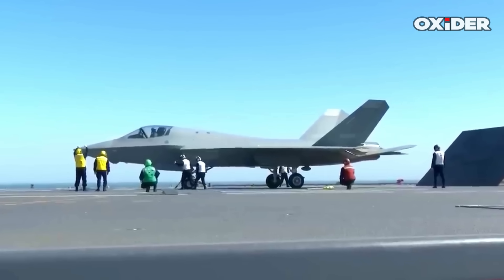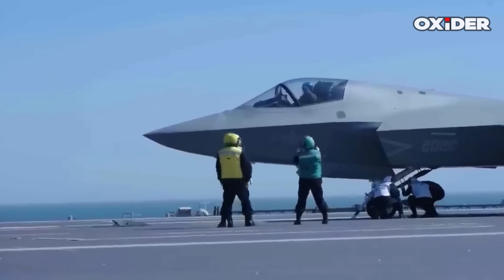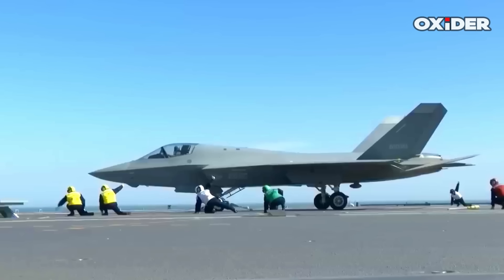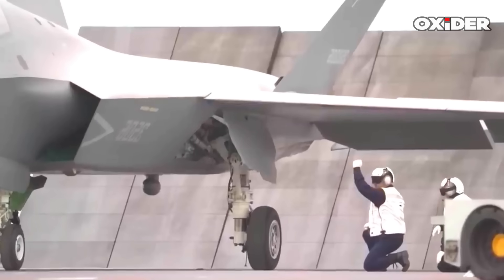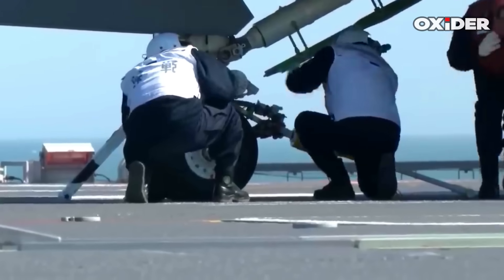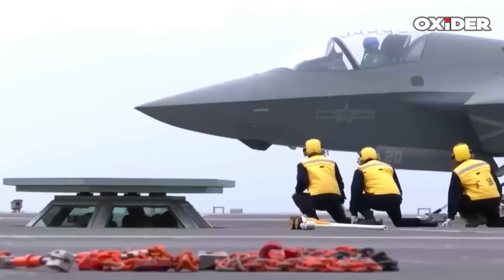The successful flight operations on the Fujian signify that China's first domestically built catapult-equipped aircraft carrier has achieved electromagnetic catapult launch and recovery capabilities, indicating initial full-deck operations that enhance the carrier's combat capability and efficiency. The Fujian is expected to enter operational service, enabling sustained three-carrier rotations and a continuous carrier presence in key strategic areas.